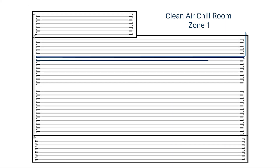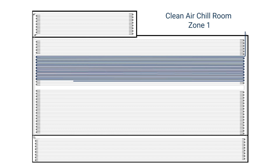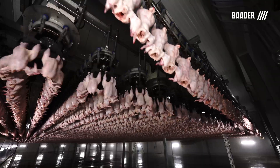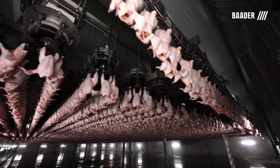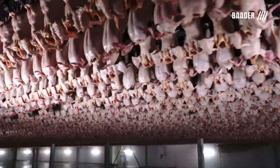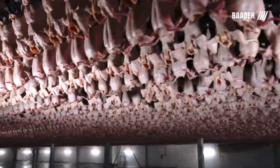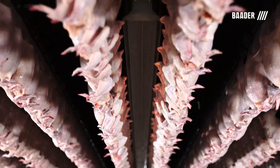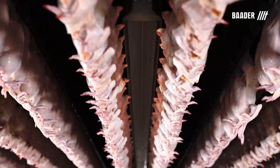The first step in our air chilling process is the Clean Air Chill room, which is split into two zones. Zone 1 temperatures are set at 35 degrees Fahrenheit. Below freezing temperatures would cause an ice buildup on the outside of the birds, creating an insulation that prevents heat extraction. To maintain yield and appearance, the birds are misted with water during the first two to three passes of Zone 1. Birds will stay in the first zone for 35 minutes and the core temperature will approximately reach 68 degrees Fahrenheit as they move into Zone 2.